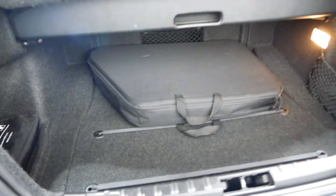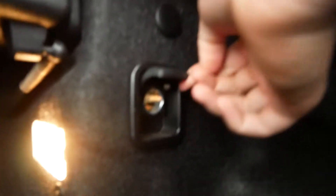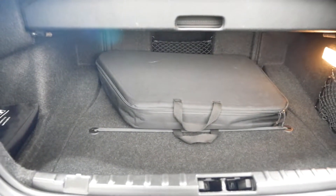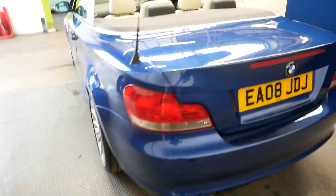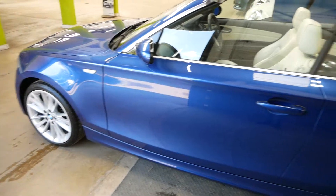I'll show you the boot space — you can see we do have the cover as well, and the visor for the wind. There are a couple of 12 volt sockets in there, a bit of storage, and decent boot space overall as well — very good.